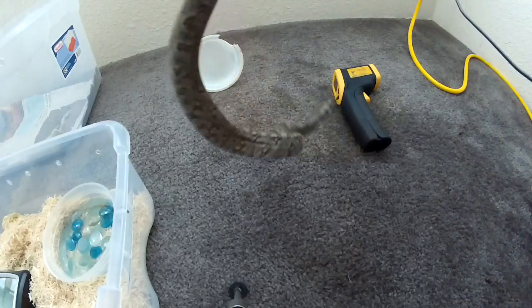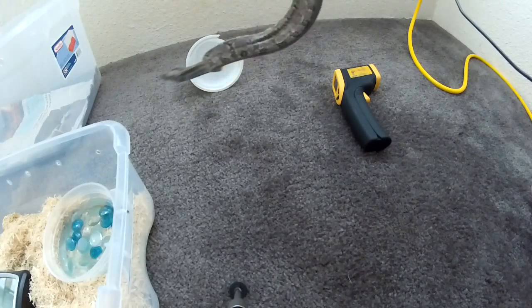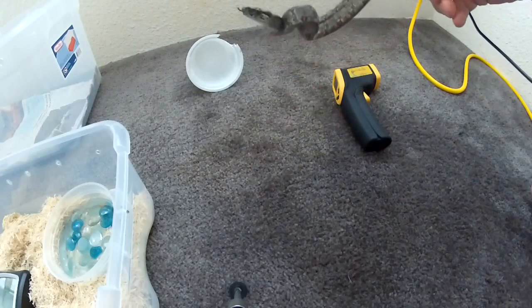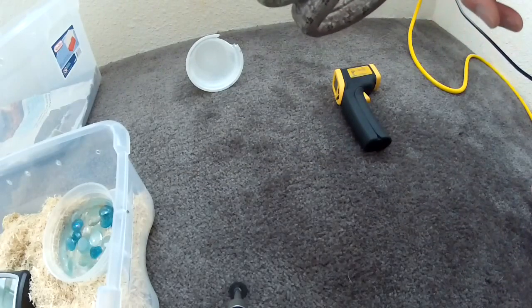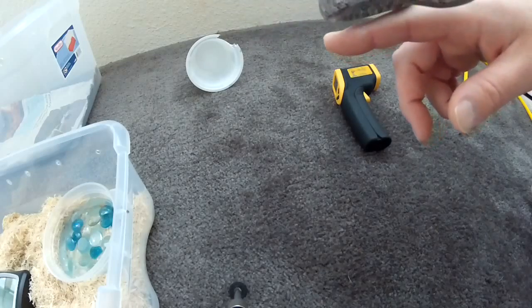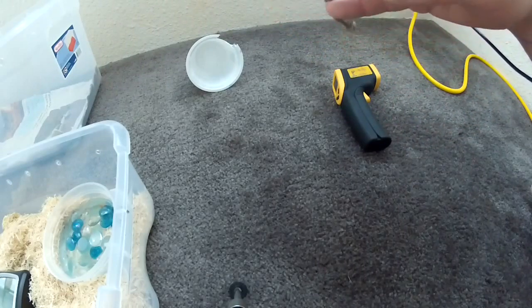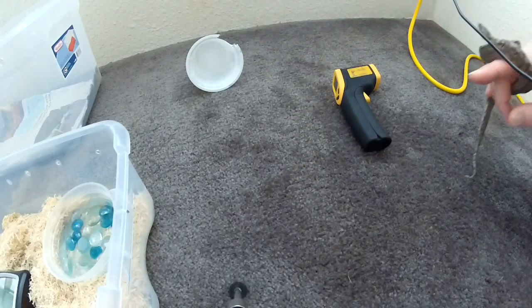You want to make sure that before you get the reptile, things are set up — your temperatures are correct, your husbandry is correct. Husbandry is what it's living in — the tub it lives in. I use tubs and almost everybody does, because they're so much easier for keeping temperatures, humidities, and security than a glass tank.